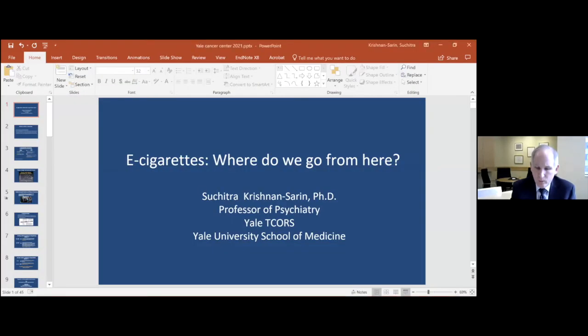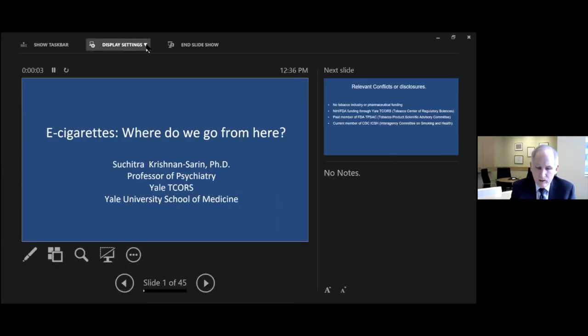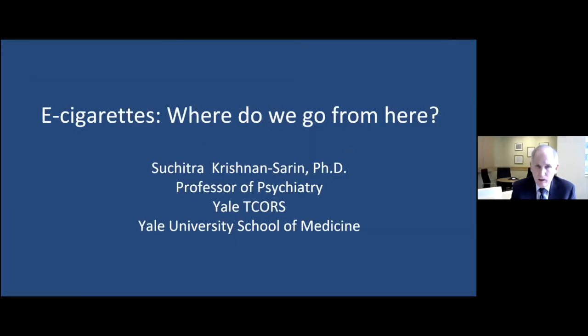Our next lecturer is Dr. Suchitra Krishnan-Sarin. She is a professor of psychiatry and chair of the Human Investigations Committee at Yale. Her work over the years has been as a leader in understanding tobacco treatment, control, and interventions and risk factors. Her work was instrumental in the Surgeon General's report on preventing tobacco use among young people. She has served on the FDA's Tobacco Product Scientific Advisory Committee and currently serves on the CDC's Interagency Commission on Smoking and Health, and her work on e-cigarettes has been particularly critical given their growing use among young people.